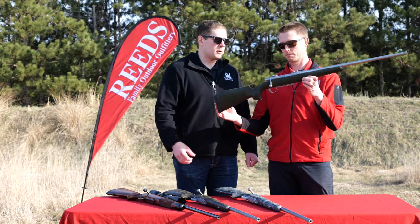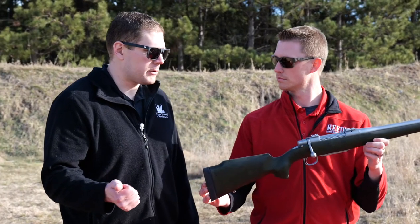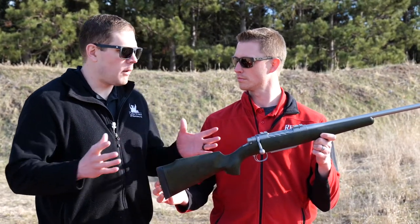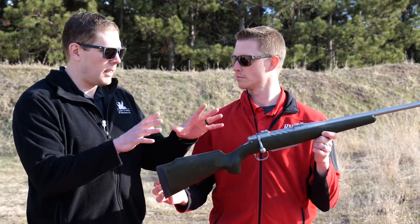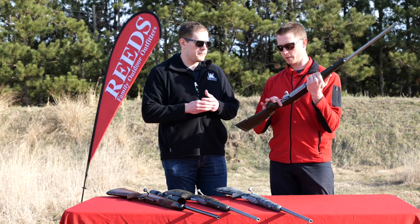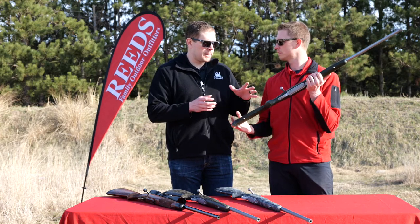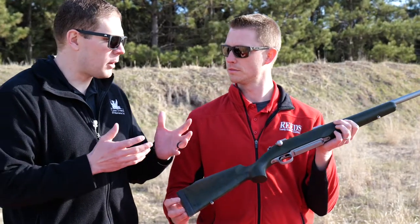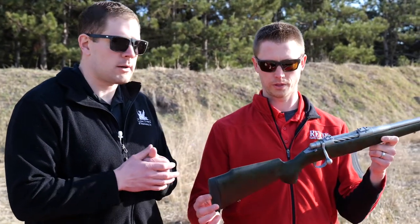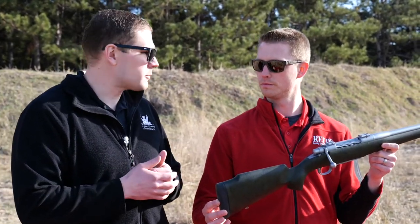We're using match grade barrels, which is part of that half-MOA accuracy guarantee, along with the fit and finish and the glass bedding. It's really through all phases of the build — how much detail and hand fitting goes into these guns. And the trigger is a TriggerTech trigger. If you're familiar with those, we've had tremendous success with them. You can set that trigger down to about two to two and a half pounds.